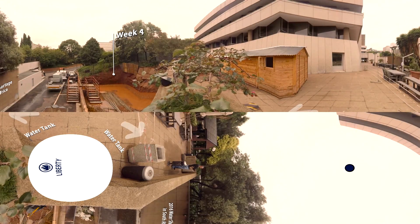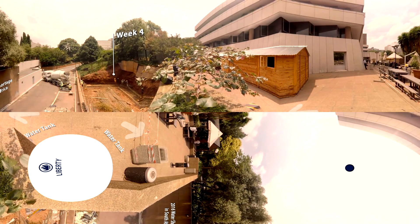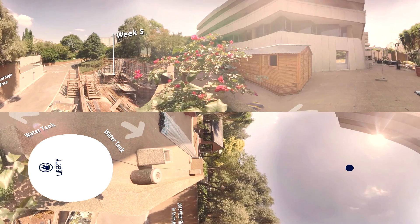In March 2016, Liberty Head Office in South Africa was faced with water shortages due to below average rainfall. So we started looking at how Liberty can become a more resilient water user. Our water project was born.